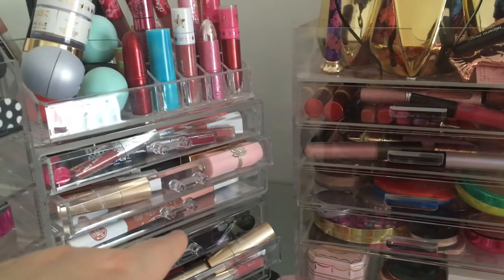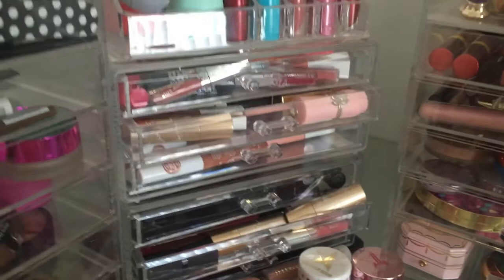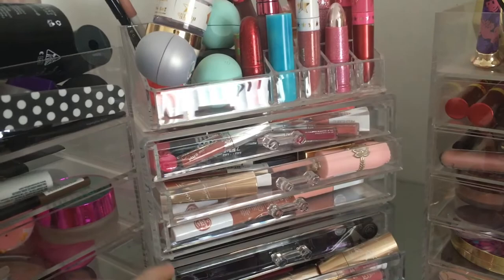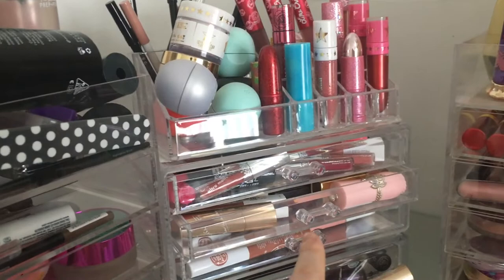I think because some of the lip products are from limited edition collections with unique packaging, it's been hard to get rid of things. I started my makeup museum, which I mentioned in my eyeshadow palette declutter. Not all of my collection will be here, but a majority is, and as you can see it doesn't even fit in my storage anymore.